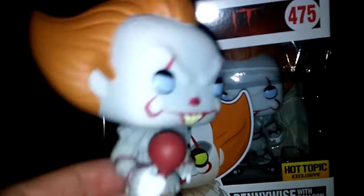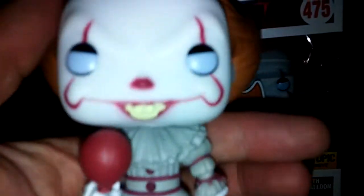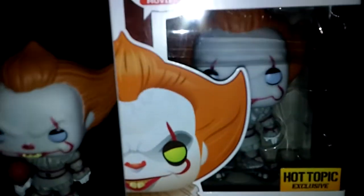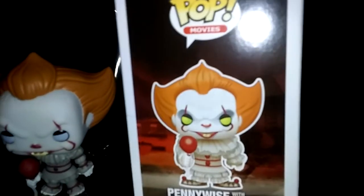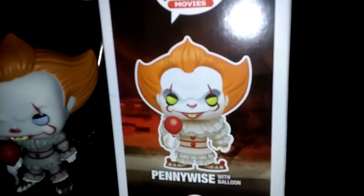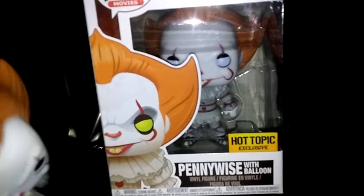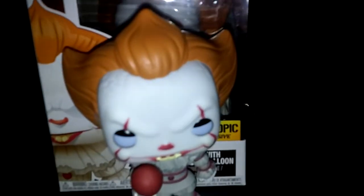On this hand they put the balloon, and his eyes are blue in this variant. Here's the box — this is a Hot Topic exclusive. Pick this up right now at your local Hot Topic if they have any more. I got this a few days ago and they sold out pretty quick.